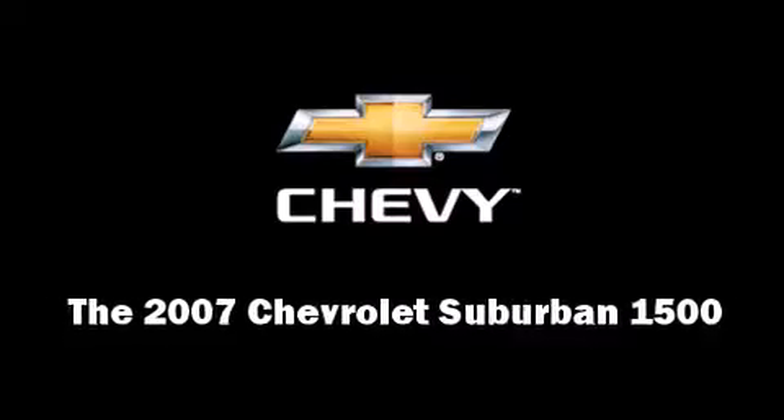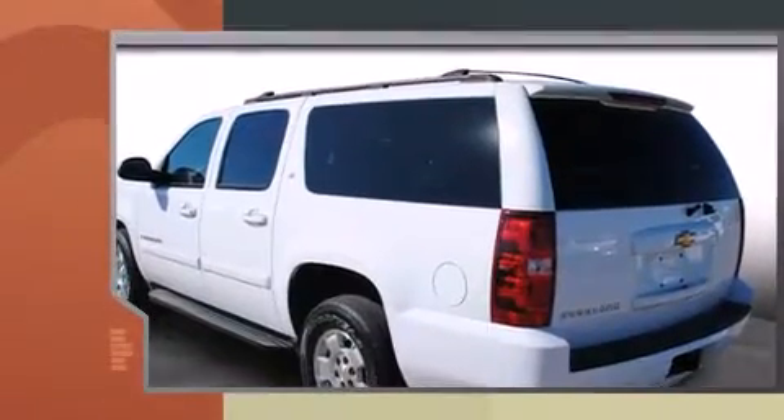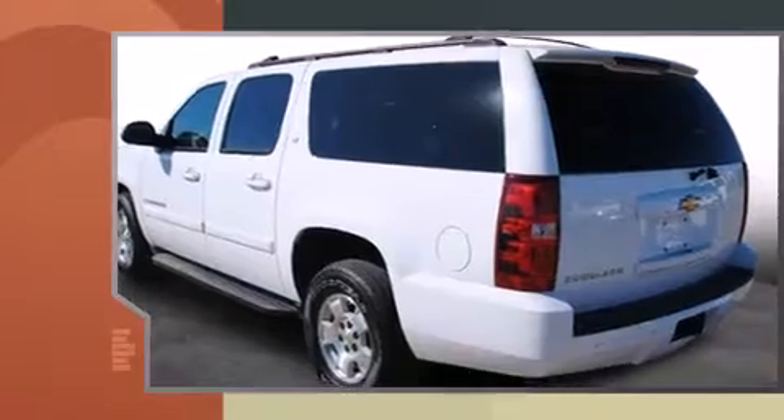Outstanding design defines the 2007 Chevrolet Suburban 1500. It features an automatic transmission, rear-wheel drive, and a powerful eight-cylinder engine.